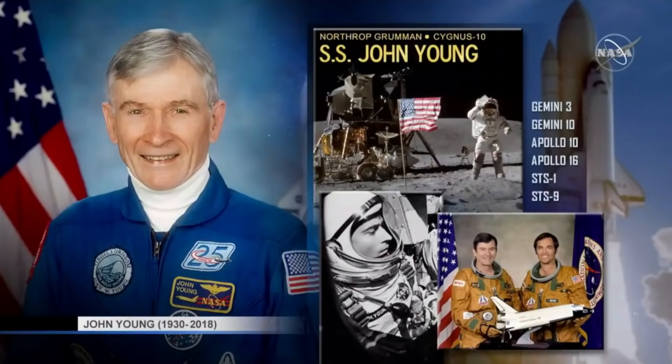He flew on Apollo 10 and Apollo 16. On Apollo 10, he flew as command module pilot with Tom Stafford and Gene Cernan — this was the flight just before the famous Apollo 11 that actually landed on the moon. But John Young did get his chance: on Apollo 16, he landed on the moon with Charlie Duke, with Ken Mattingly as command module pilot orbiting above.